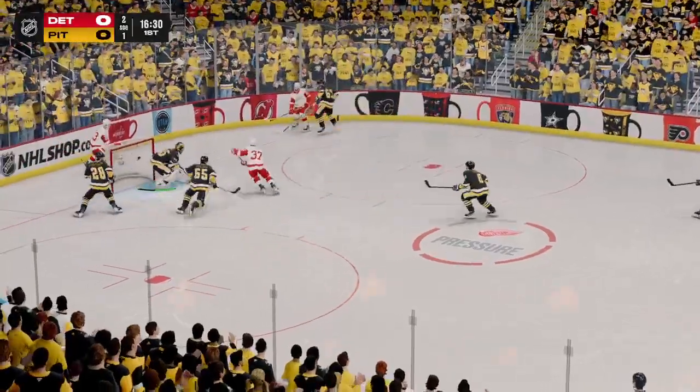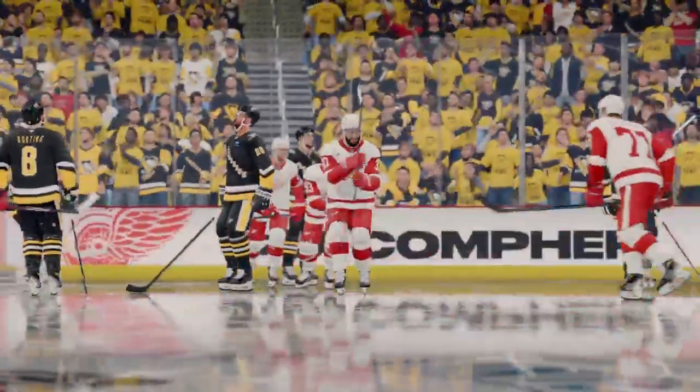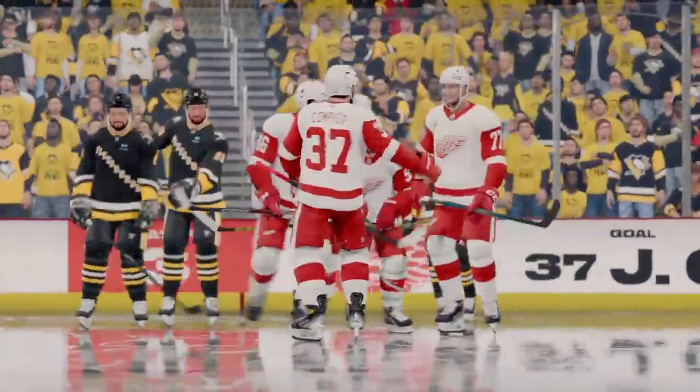Broken up with a little physicality. They score! And just like that, it's a 1-0 hockey game.